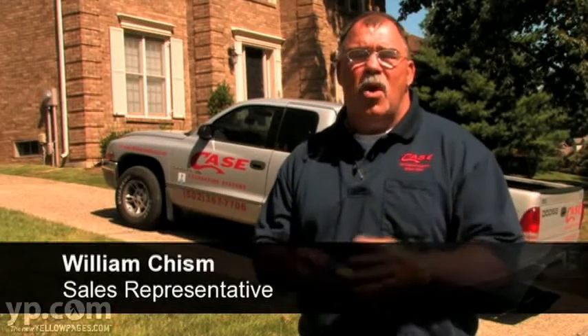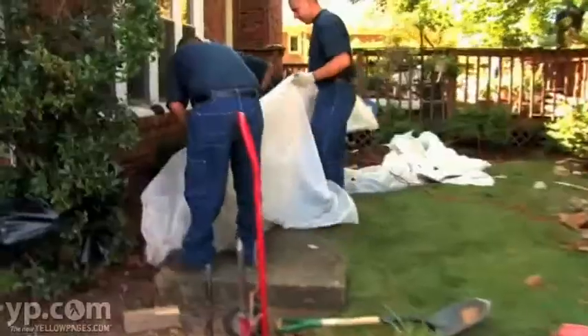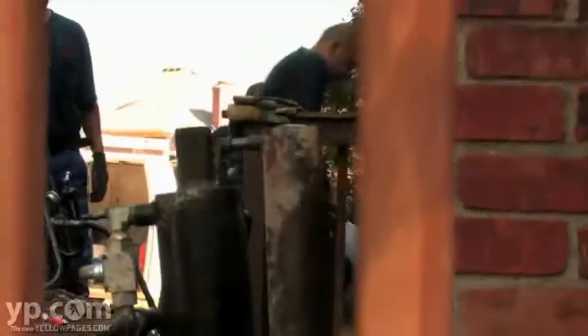I think that eliminates a lot of the apprehension that typical homeowners have about a project of this scope. We lay tarps out over sidewalks and things so that the dirt that's thrown out is cleaned up and put back into its original state.